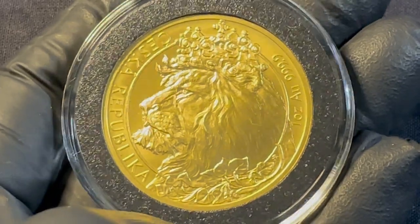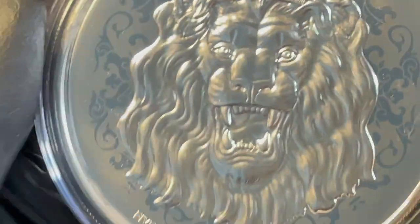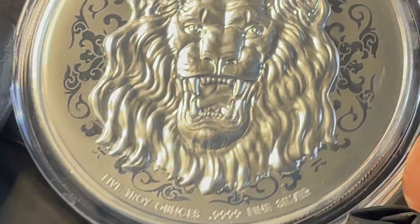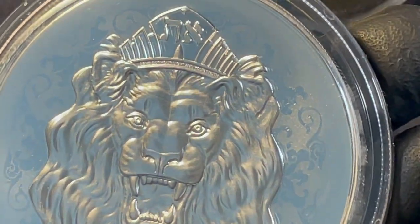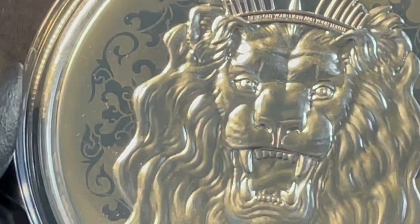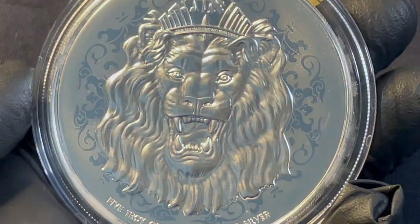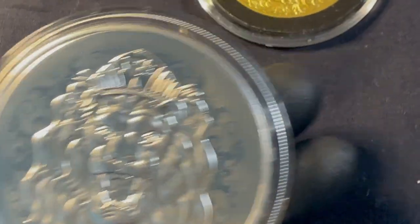I don't know, it reminds me of the Rastafarian symbols. This is one of the earlier series of five ounce silver coin. But look at the beautiful design — frosted matte, gorgeous details, very ornate. The more ferocious lion.